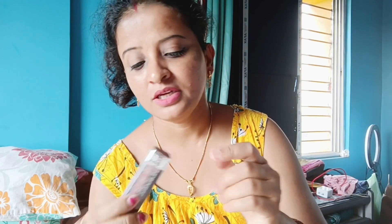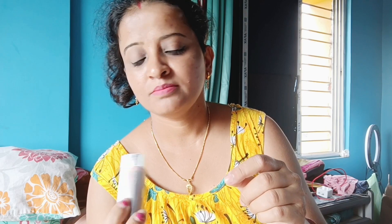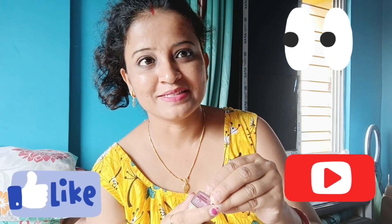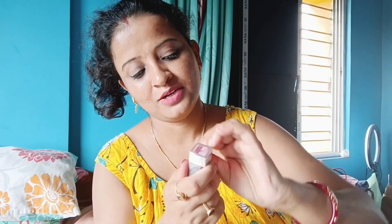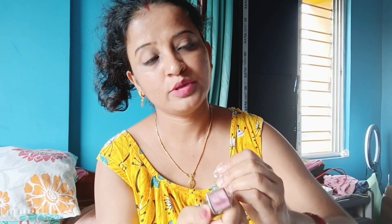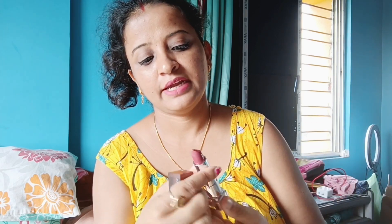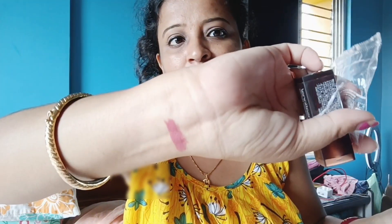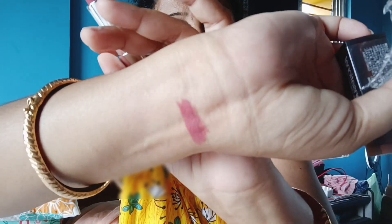This is a palette and it looks great. This is a touch of spice. Add a nude shade. Add a matte shade. This is a color, a light color.